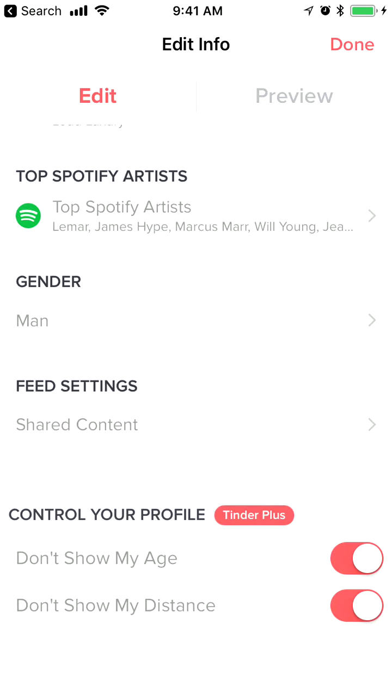But check this out — it's only available with the Tinder Plus plan. This feature won't be available with just a regular Tinder profile. It's only available with Tinder Plus or Tinder Gold upgrades, so otherwise you just can't do it.